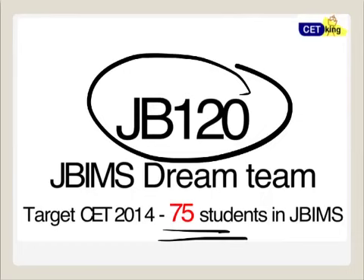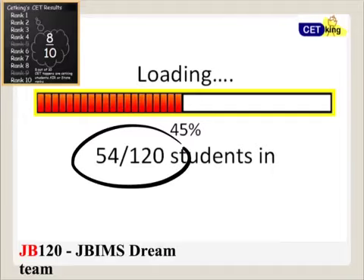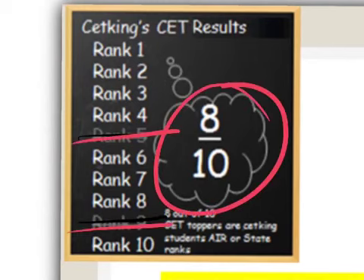How we got that number is because last year 54 students were in JBIMS from CET King. Out of the top 10 ranks, except for rank 5 and rank 9, 8 out of 10 students were from CET King.